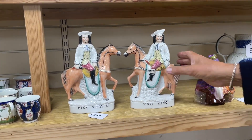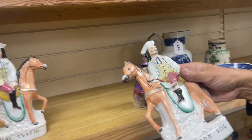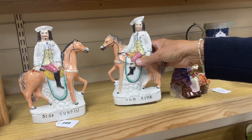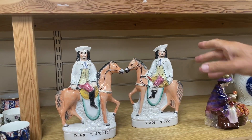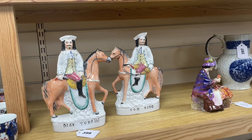Dick Turpin and Tom King — Staffordshire flat-back figures. They're called flat-backs because they've got a flat back. Used to be very sought after. There's been a little bit of a revival in some of these named figures, so we'll keep an eye on those and see how they do. Lot 399.